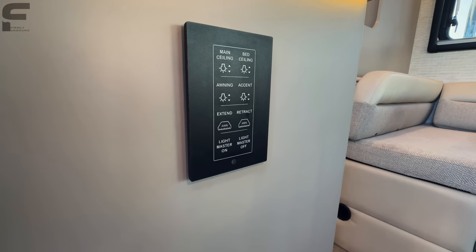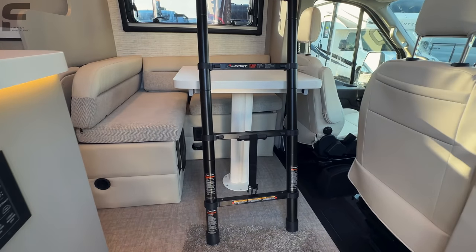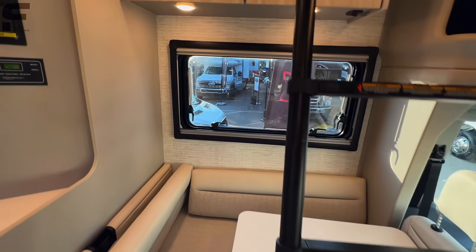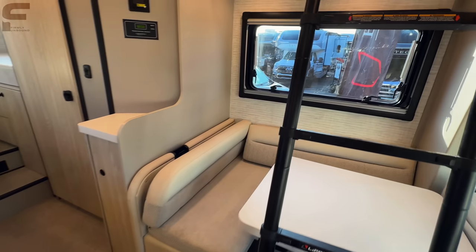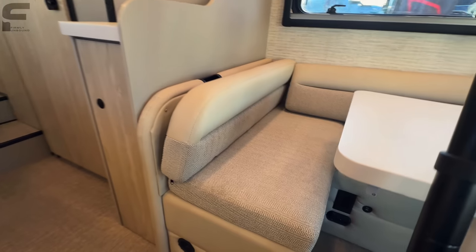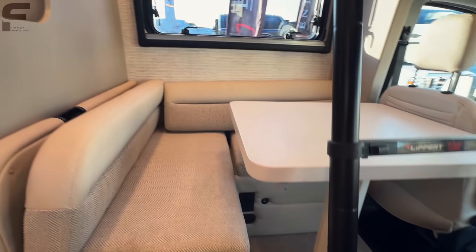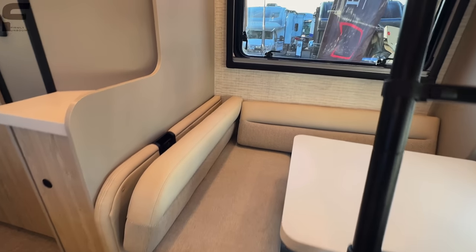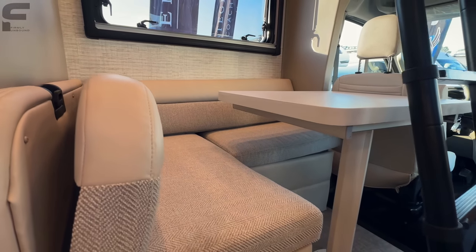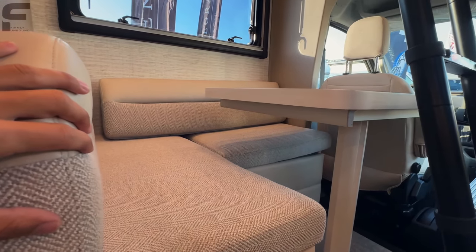One thing I love about these motorhomes is the all-lights-on/off master switch right here — I wish we saw this in more towable RVs. The seating arrangement inside is really cool — it's an L-shaped sofa, not something we typically see in this style motorhome, and it will have seat belts so passengers can sit here while going down the road.